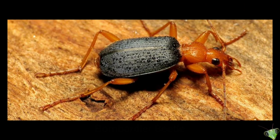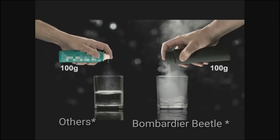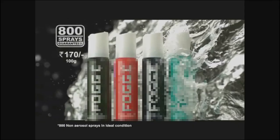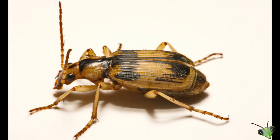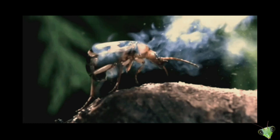But still, the bombardier beetle is above all others, because its spray is much hotter than other insects that use liquid. It can produce up to 500 sprays and propels the jet five times faster than other insects. And that makes it the real king of chemical defense.